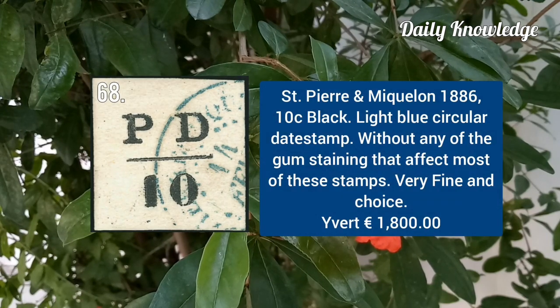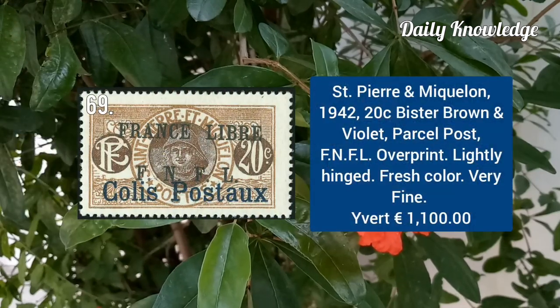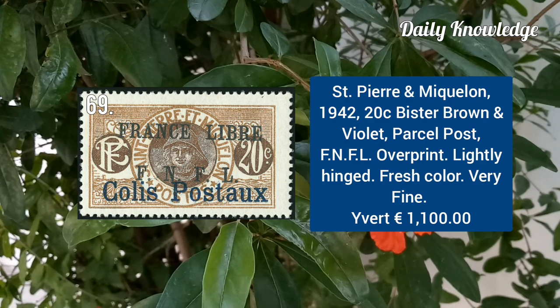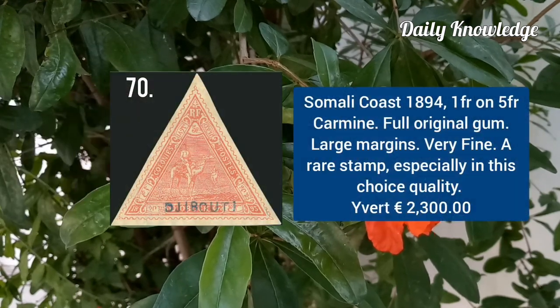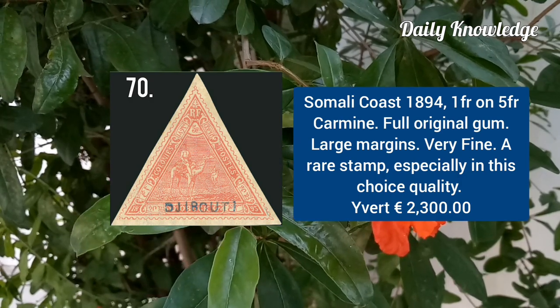St. Pierre and Miquelon 1886, 10C black on light blue, circular dead stamp. St. Pierre and Miquelon 1942, 20C brown and violet, parcel post. Somali Coast 1894, 1F on 5F carmine with full original gum.